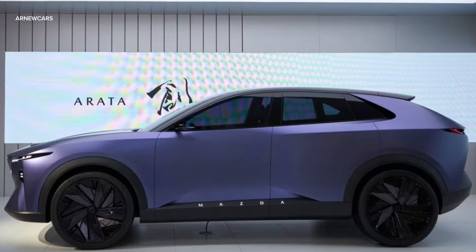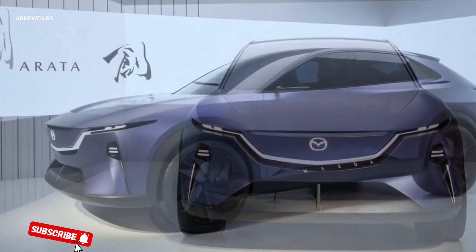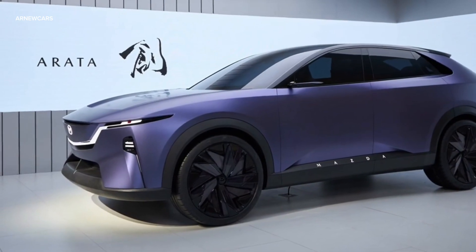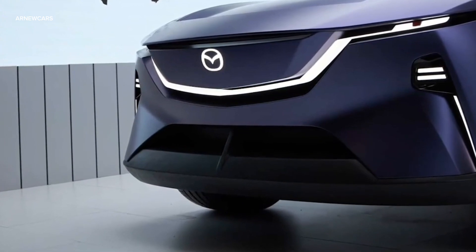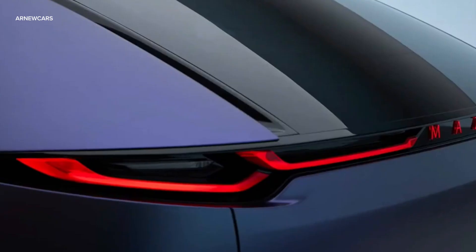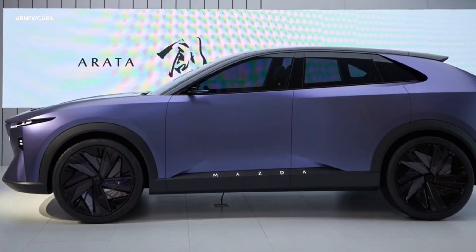Mazda also showed off a flashy SUV concept called the Arata, which it said would enter production for the Chinese market by the end of 2025 as the company's second EV. No details about the powertrain have been revealed, but the Arata has a handsome appearance — slim headlights, a blacked-out grille, and a large, sloping D-pillar.